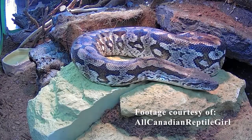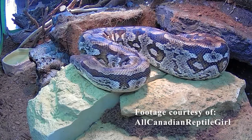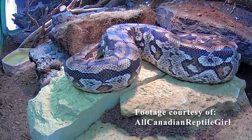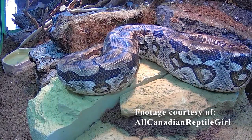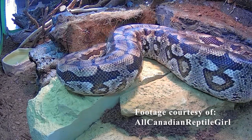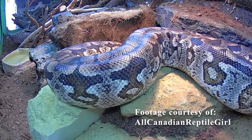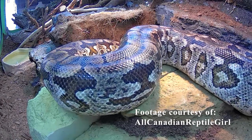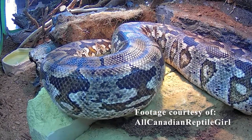Here's a list of things you're going to need: a four by two by two sized enclosure for a single adult male. You could also go a little bigger with a six by four by two, which is plenty of space for a single adult and actually also good for two adults. These guys don't get to a big size, which is what makes them such a great beginner snake in terms of boas.